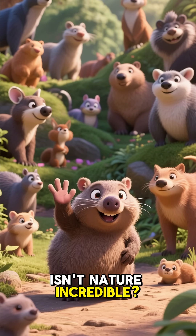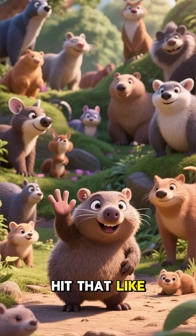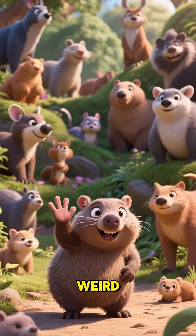Isn't nature incredible? If you learned something new, hit that like button and subscribe for more weird animal facts.